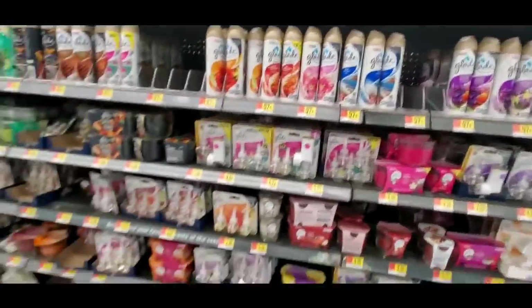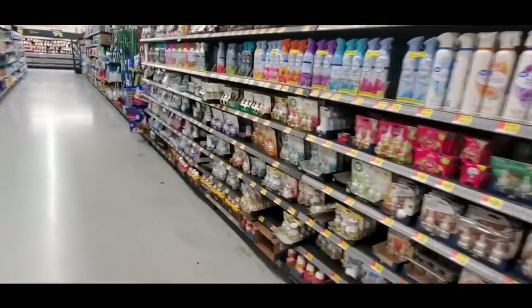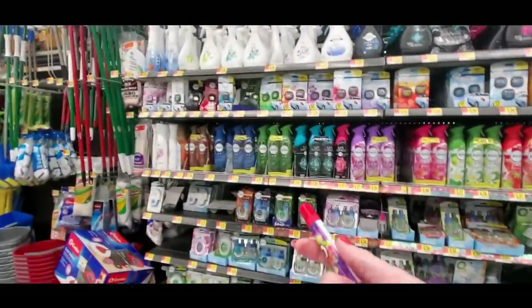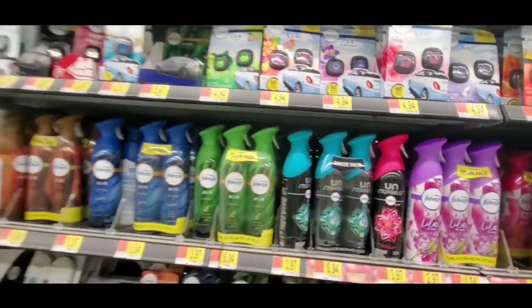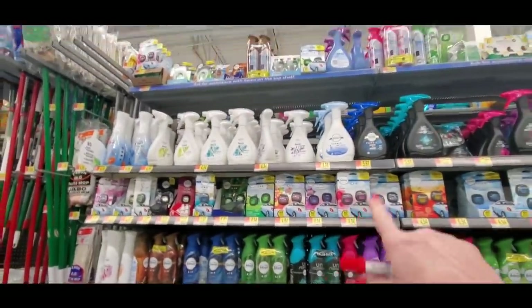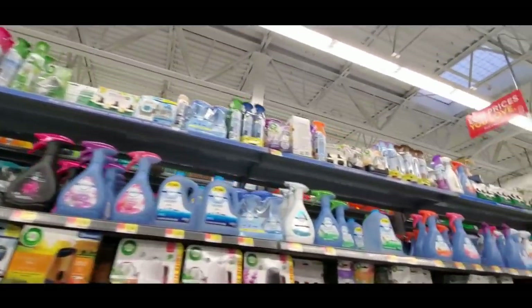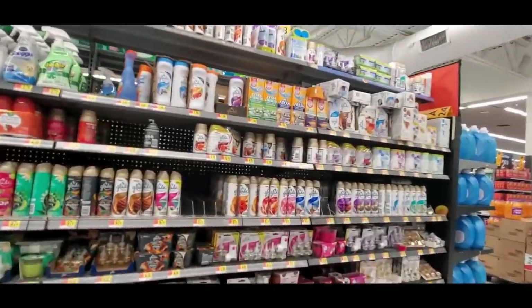Air fresheners — all I can say is, people, there must be a huge demand. The air fresheners go all the way down here. They have Unstoppables Febreze stuff, stuff for your car, Unstoppable spray. How smelly is the world with all this stuff?